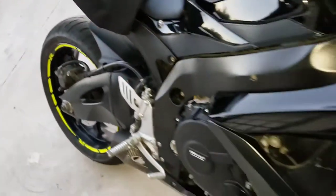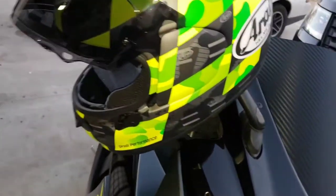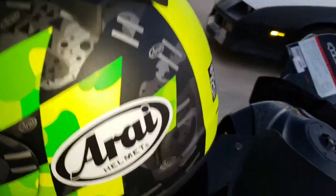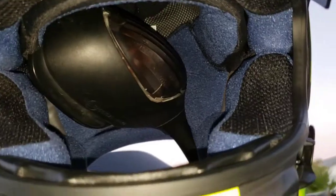Also, later on I'm going to do a review on this Arai helmet — it's a Regent X. I really enjoy this helmet; it has great ventilation and it's also amazingly, interestingly quiet. What a concept — I used to joke about people saying helmets are quiet or helmets are noisy.